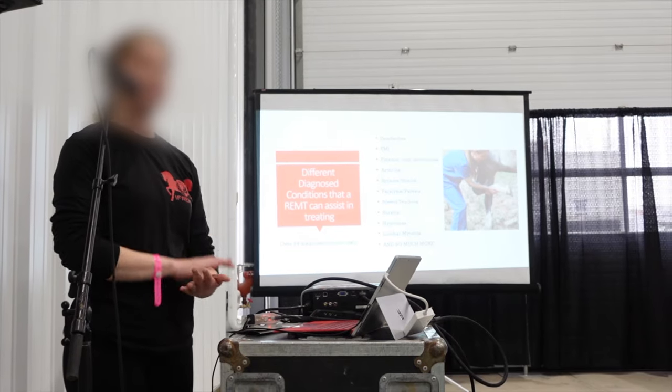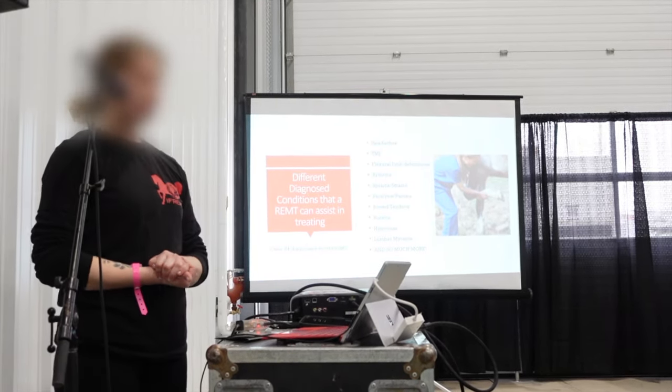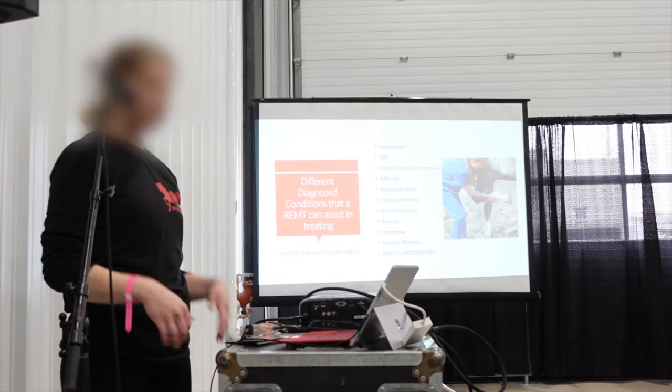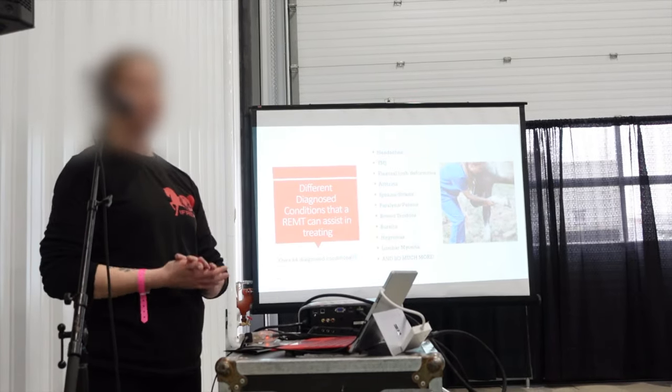Diagnosed conditions. We're always working with the veterinarian. Headaches, temporal mandibular joint disorders, flexural limb deformities, arthritis, sprain strains, paralysis, paresis, bursitis, hygromas, lumbar myositis — honestly the list goes on and on.